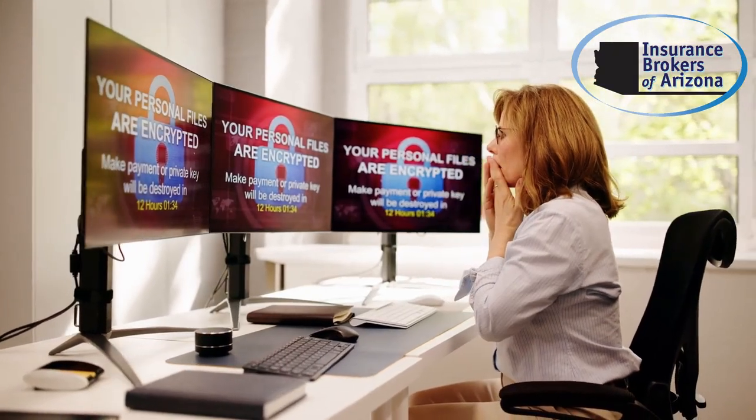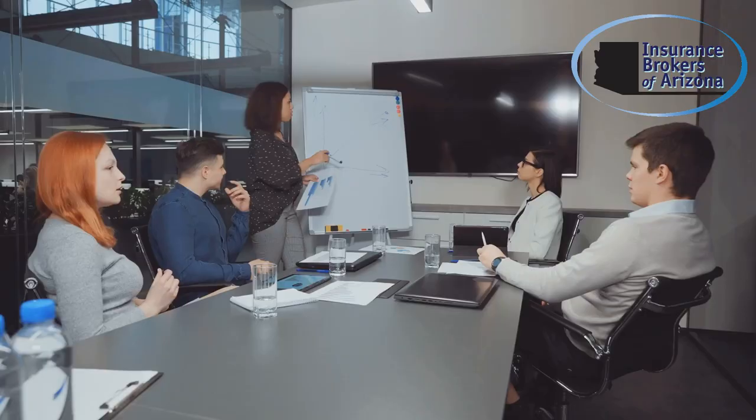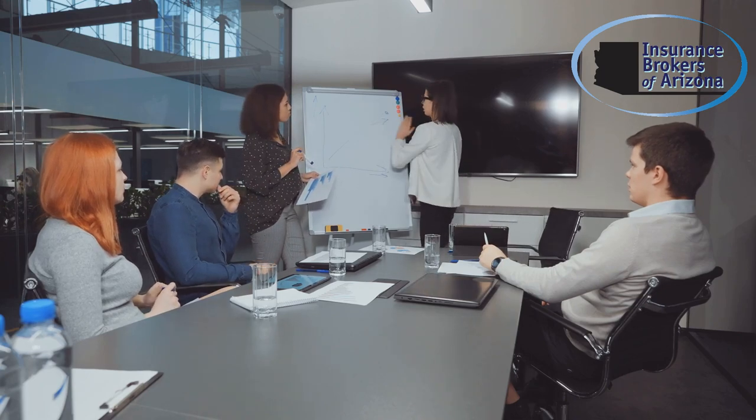Cyber attacks can strike when you least expect them, but knowing what to do next can help minimize the damage. Today, we'll walk you through the immediate steps you need to take after a cyber attack or data breach.